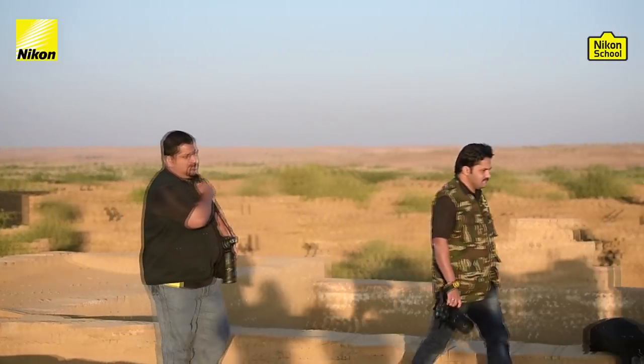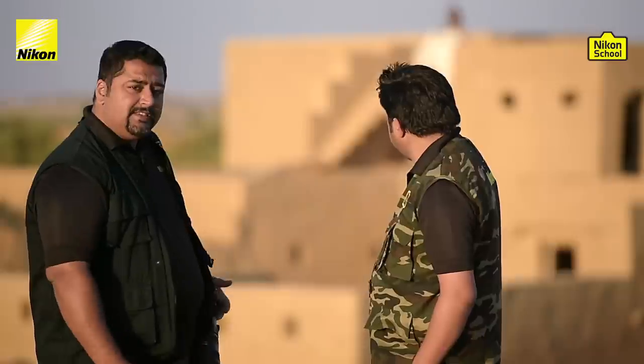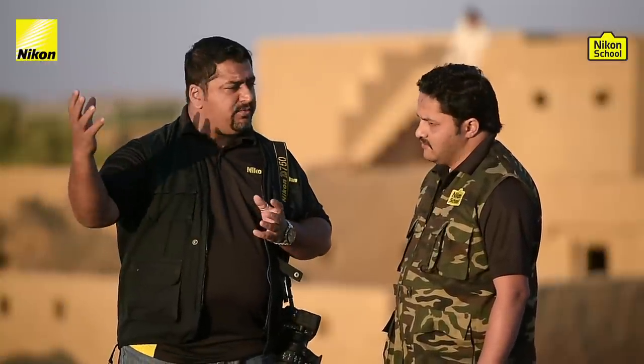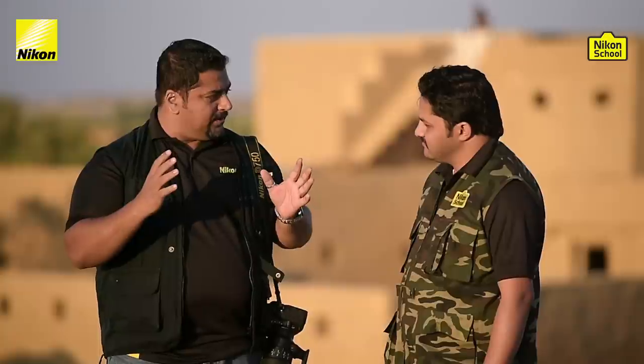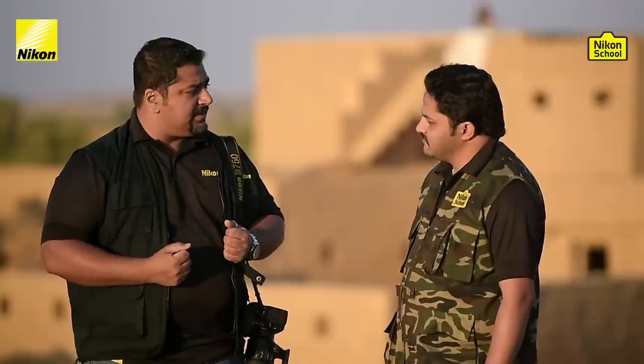Here we are at our second location in Jaisalmer — a tourist spot called Kuldhara. Today, to demonstrate fashion photography, we have a model with us: Himakshi. In the background, there's a structure that we'll be using for our fashion shoot. The light is beautiful, and since we have a very short window of time, let us, without further ado, go ahead and take some pictures.